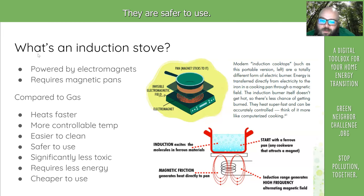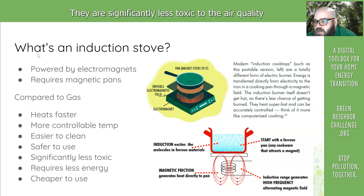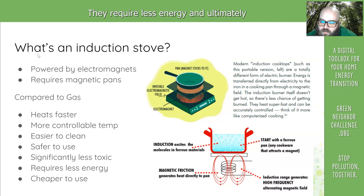They're safer to use. They are significantly less toxic to the air quality in your home. They require less energy and ultimately are cheaper to use.